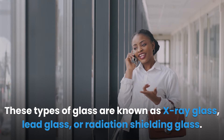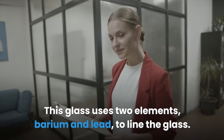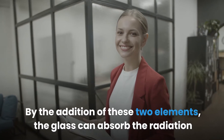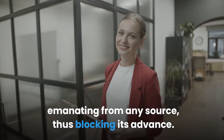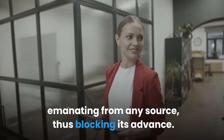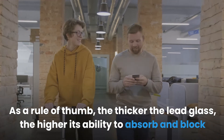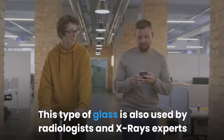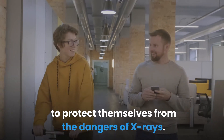These types of glass are known as x-ray glass, lead glass, or radiation shielding glass. This glass uses two elements — barium and lead — to line the glass. By the addition of these two elements, the glass can absorb the radiation emanating from any source, thus blocking its advance. As a rule of thumb, the thicker the lead glass, the higher its ability to absorb and block EMF radiations.